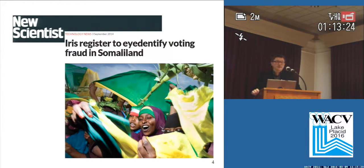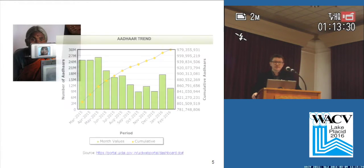or the voter registration in Somaliland, and of course the ADAR program in India, which has now over 900 million people enrolled.